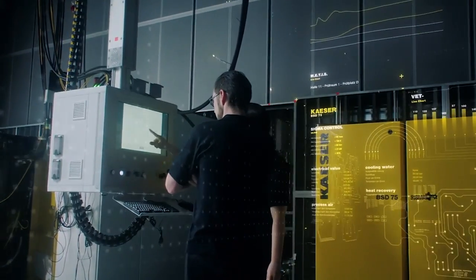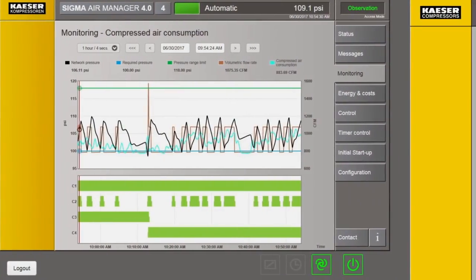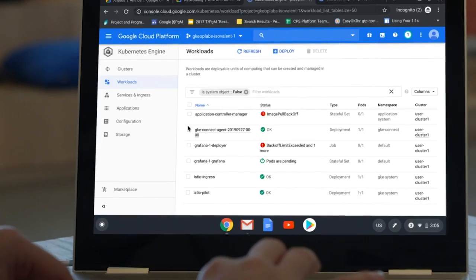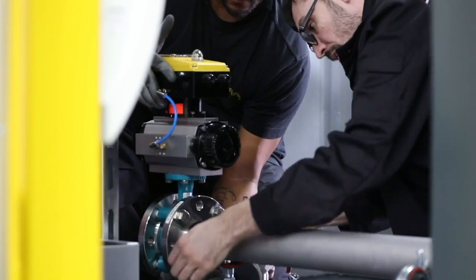Manufacturing leader Kaeser Compressors uses Google Cloud Vision API with SAP Digital Manufacturing Cloud to automate visual quality control processes embedded into their manufacturing and business workflows, from the manufacturing assembly to their services operations.